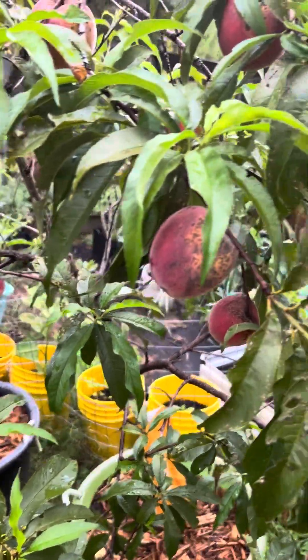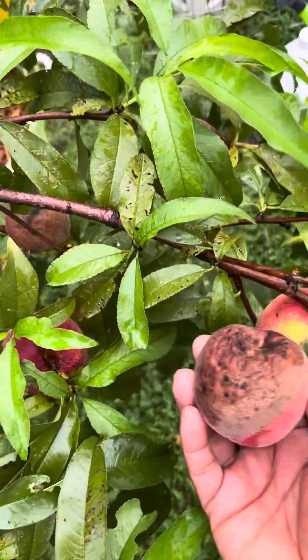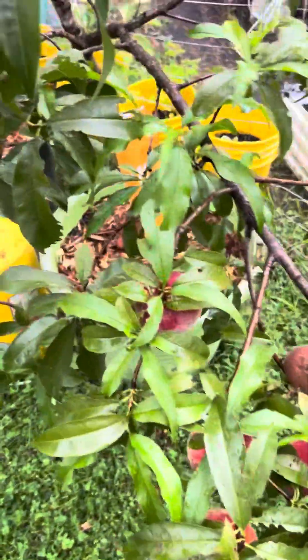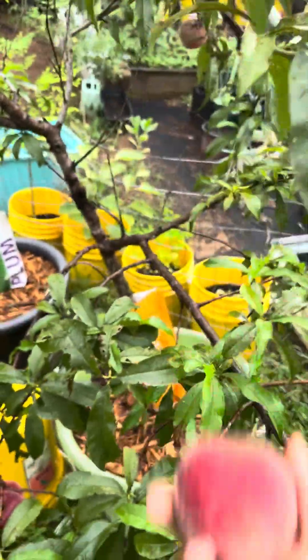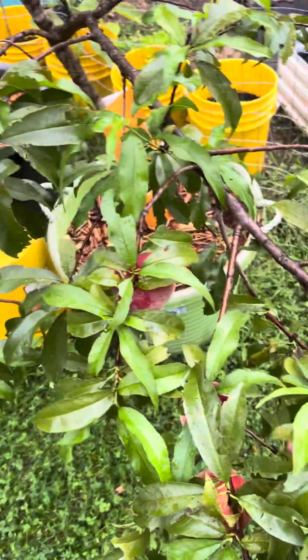Hi guys, I just got back from my vacation and some of my peaches were ripe on the tree. I didn't have a chance to pick a good bit of them before I left, so I've given them to my chickens. I'm thankful for the ones that are still on the tree, so we're gonna pick some — me and my granddaughter — and take them in the house.